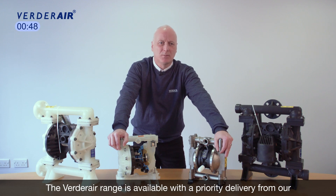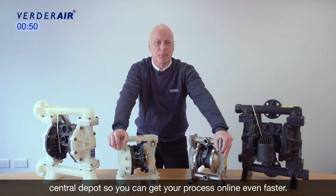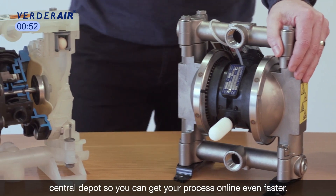The Verder air range is available with priority delivery from our central depot, so you can get your process online even faster.